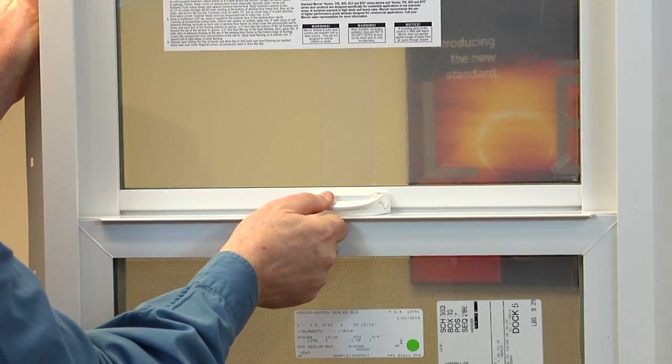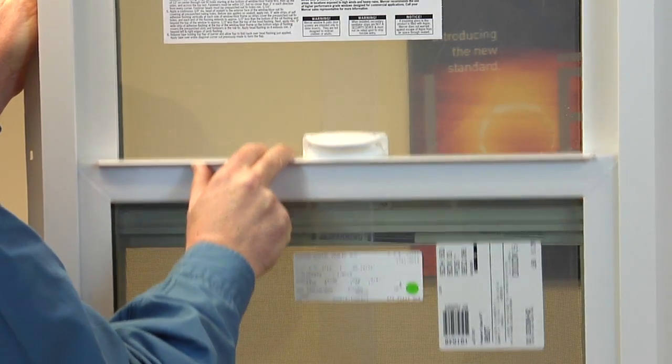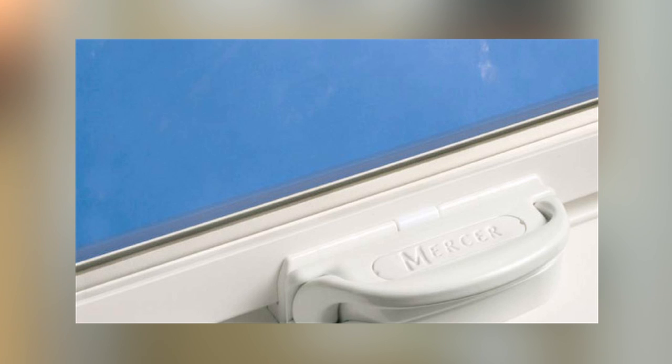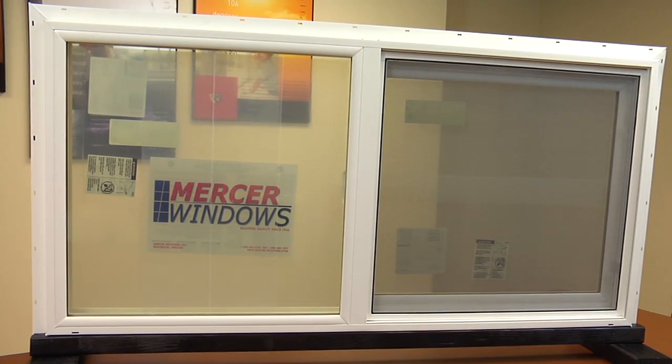The Mercer Crescent lock latch automatically locks when the window vent is closed. The two-position spring-loaded handle holds down when the lock is disengaged and pops back up when the lock is engaged, visually confirming that the window is locked. Make sure you ask your Mercer representative about the Crescent lock — the lock that leads the industry in ease of operational security.